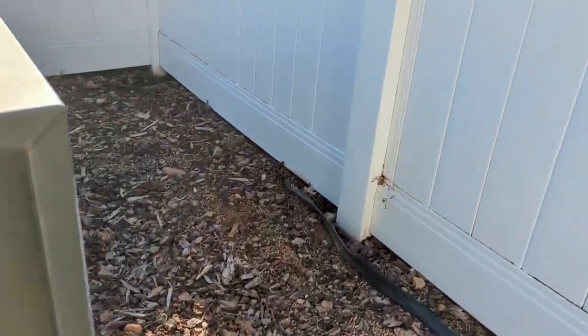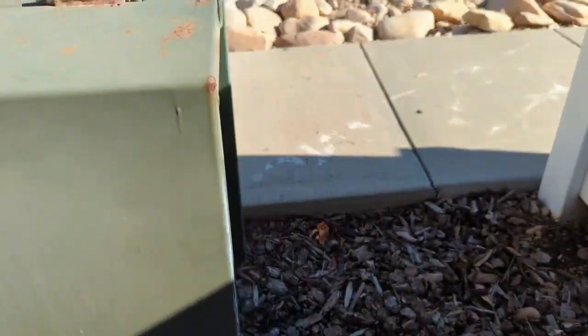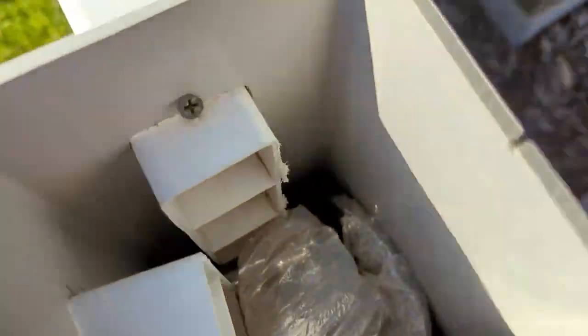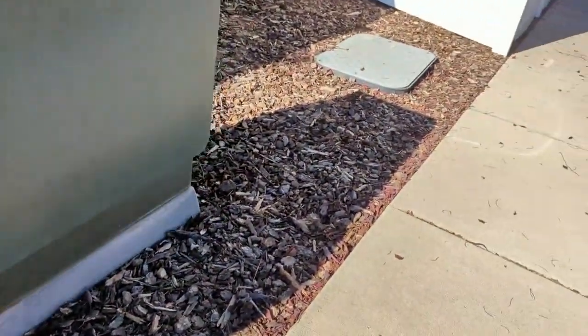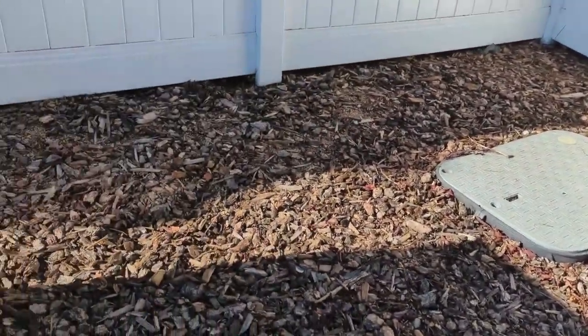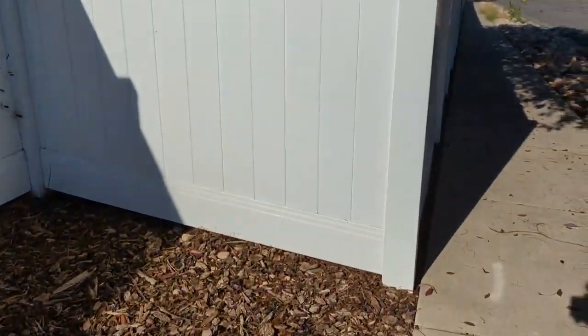I'm thinking back here. Maybe not, I don't see anything there. Guess it could be in one of the fence caps, though probably wouldn't want to start out checking that.